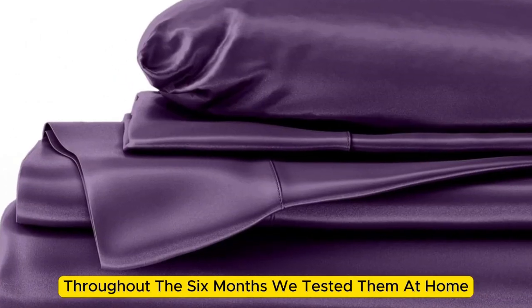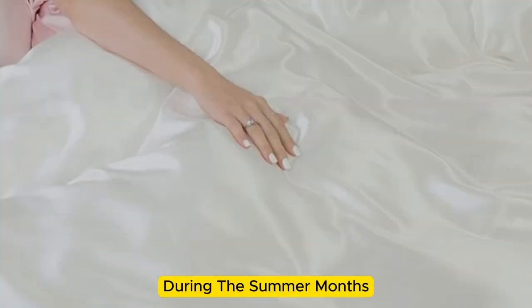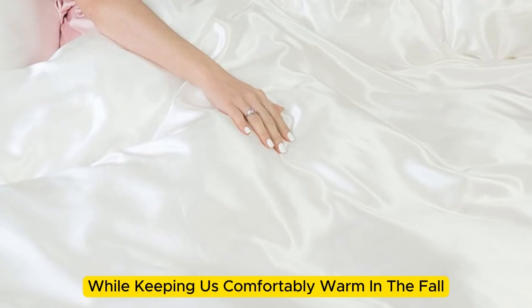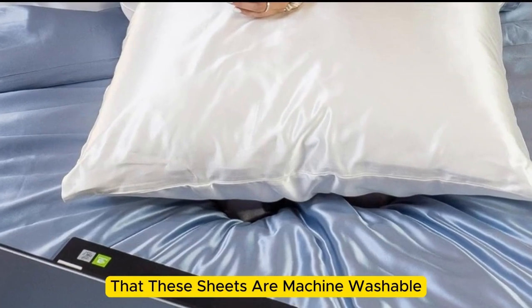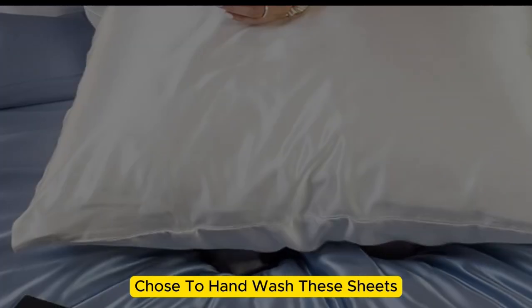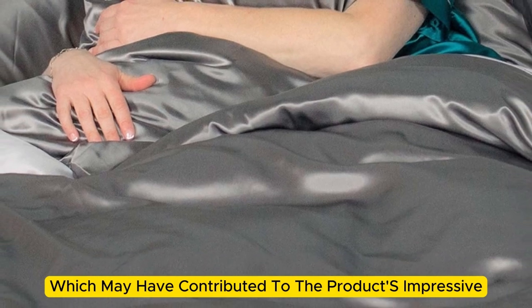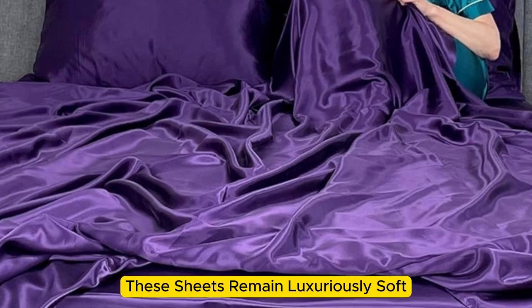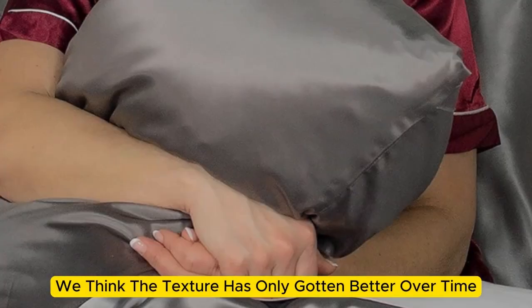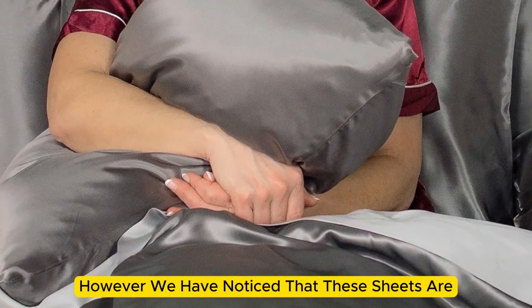Throughout the six months we tested them at home, these sheets felt noticeably cool during the summer months while keeping us comfortably warm in the fall. While the manufacturer says that these sheets are machine-washable, our long-term tester chose to hand-wash them, which may have contributed to the product's impressive longevity. What's more, these sheets remain luxuriously soft — in fact, we think the texture has only gotten better over time. However, we have noticed that these sheets are slightly prone to wrinkling.